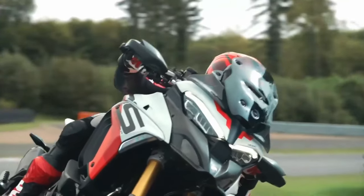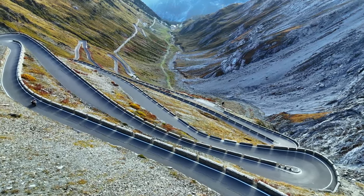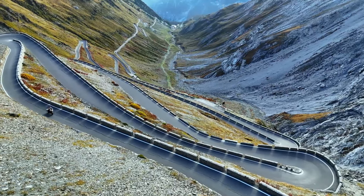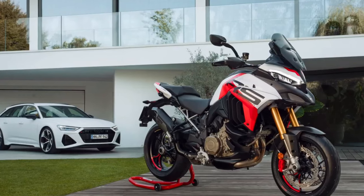This engine is mated to a 6-speed gearbox fitted with a Ducati up-and-down quickshifter. Incidentally, if you're a big fan of Ducatis with dry clutches, the Multistrada V4 RS has an STM Evo SBK dry clutch to make that special sound you know and love.